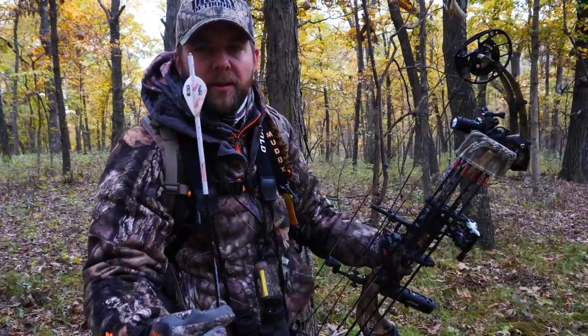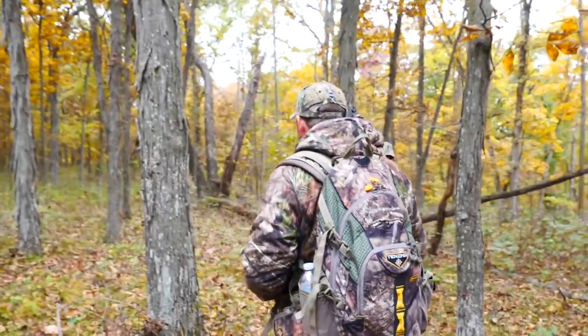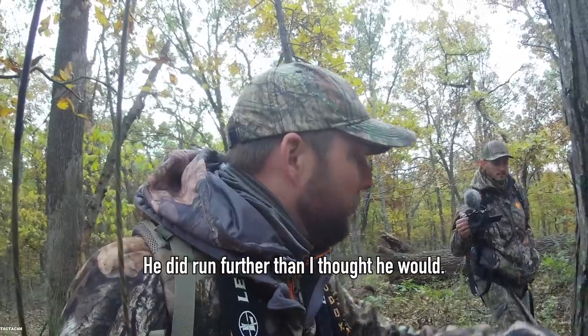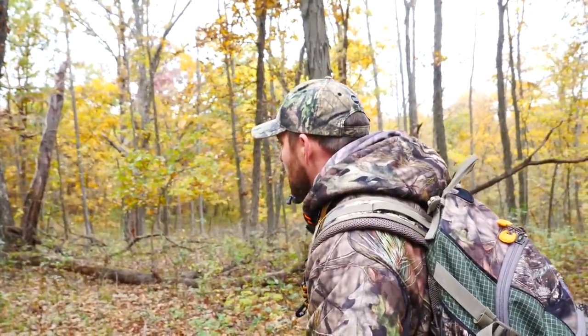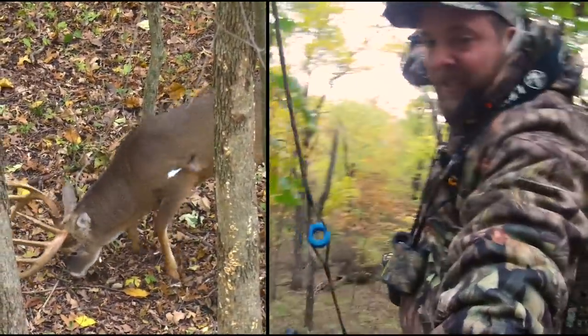Wow, the nocturnal broke. I thought he would. We blood trailed him maybe 100 yards, spraying out both sides. But Mark and Dad both wanted me to go back to camp and send them the hit footage, just to be safe. If he's dead, he's dead. But if I single-lunged him and we jump him, he could go for a mile.